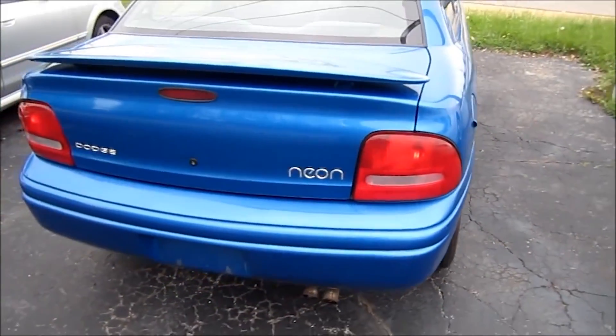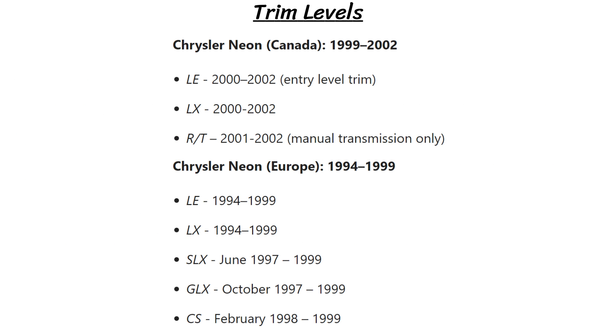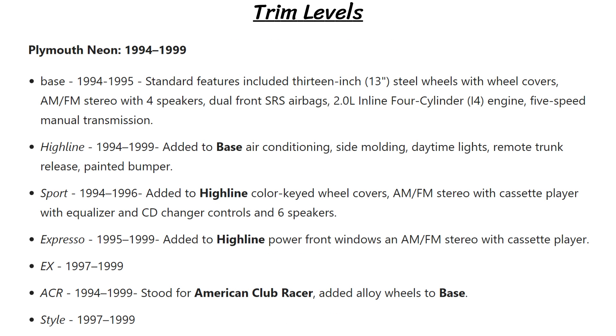The original models started out as base, highline, and sport, but they kept adding so many different options that it was hard to keep track after a while, especially with the different markets. You'll see on screen some of the different brand names or regions which all had different models such as Expresso, SE, ES, SXT, ACR, and RT.